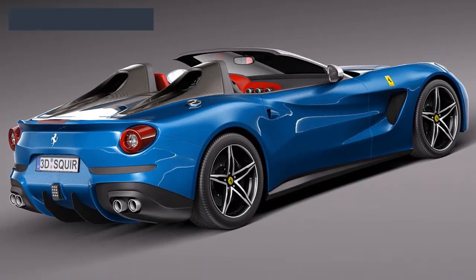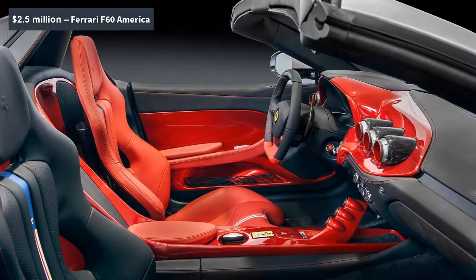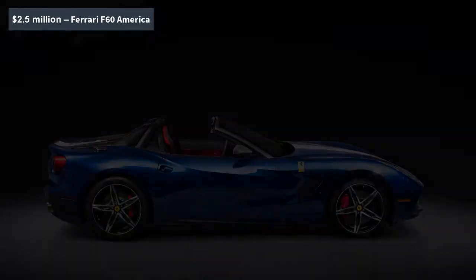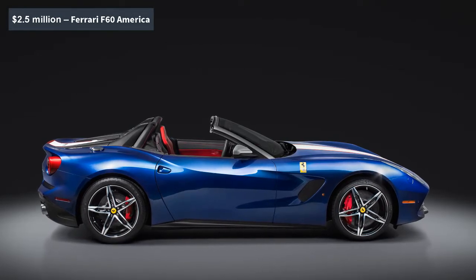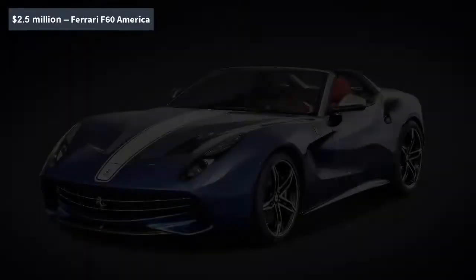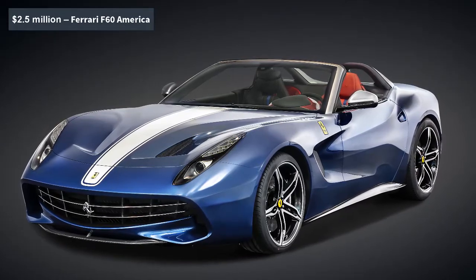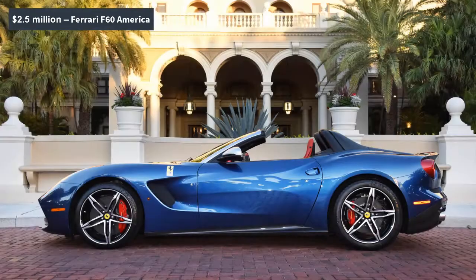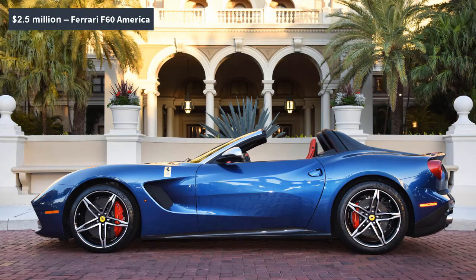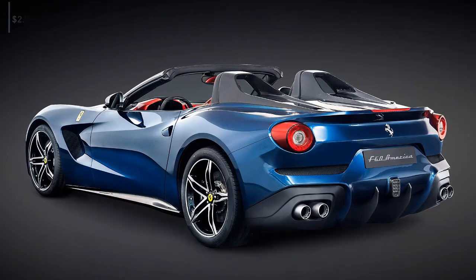To celebrate Ferrari's 60-year tenure in North America, the Italian brand built 10 examples of this stunning bombshell. Based on the F12 Berlinetta, the F60 America is undeniably patriotic — it wears a Stars and Stripes color scheme, American flag seat inserts, and classic racing livery all around. You can experience the glory with the top down, as the F60 features a lightweight fabric top that can be operated at speeds up to 75 mph. Its 6.2L V12 churns out 740 horsepower, enough to propel the car to 60 mph in only 3.1 seconds. The ultra-rare flag waver harks back to Ferrari's bespoke past, as the company built several region-specific sports cars in the 1950s and 1960s.